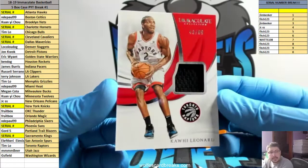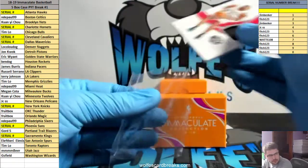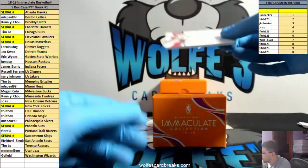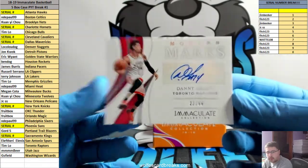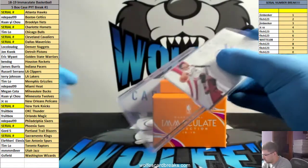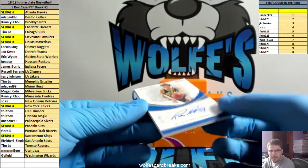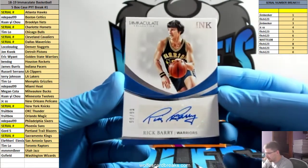Kawhi, 48 out of 99, jersey relic for the Raptors. Danny Green, 22 out of 99, autograph for the Raptors. Rick Barry, 99 out of 99, for the Golden State Warriors.